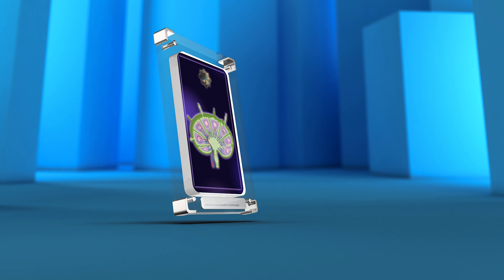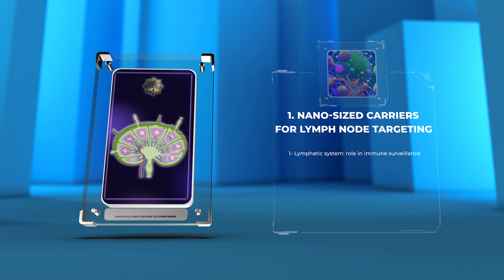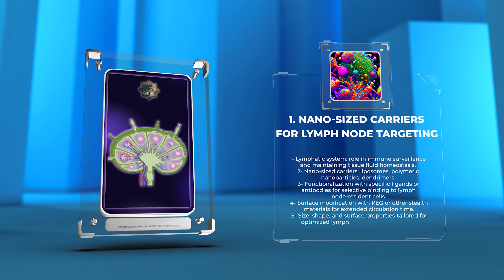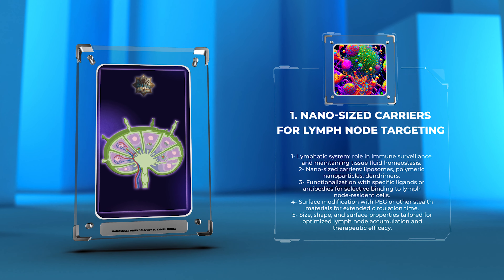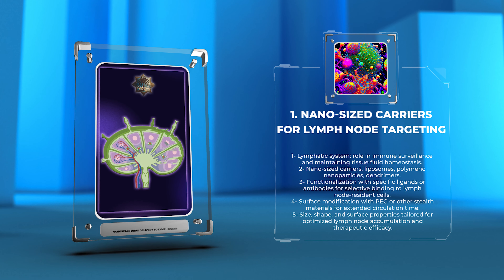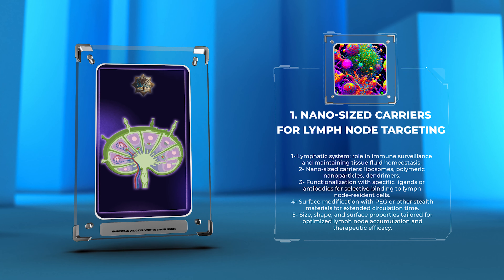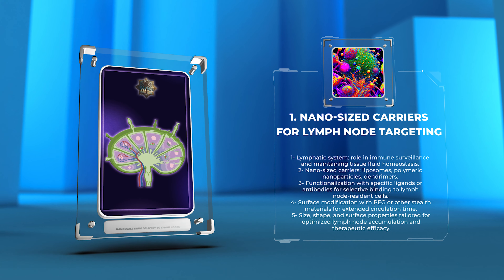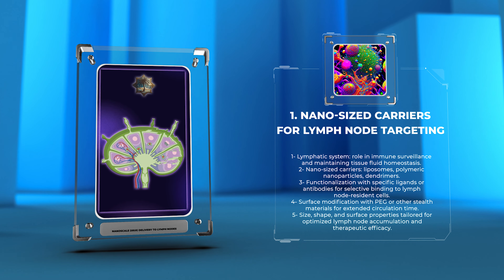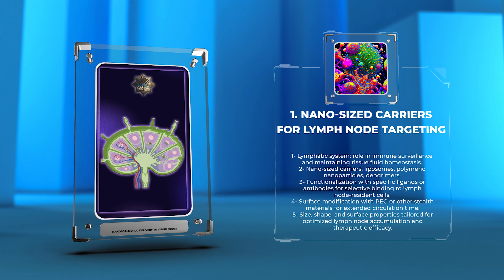The lymphatic system plays a crucial role in immune surveillance and maintaining tissue fluid homeostasis. However, conventional drug delivery systems often fail to effectively target and accumulate in lymph nodes. To address this limitation, researchers have developed nano-sized carriers such as liposomes, polymeric nanoparticles, and dendrimers, which possess unique physicochemical properties that enhance lymph node targeting.